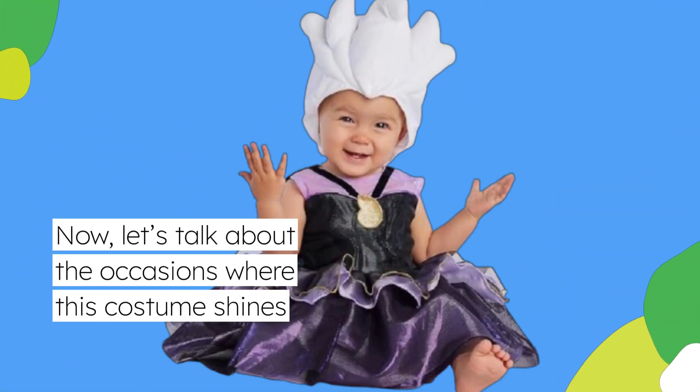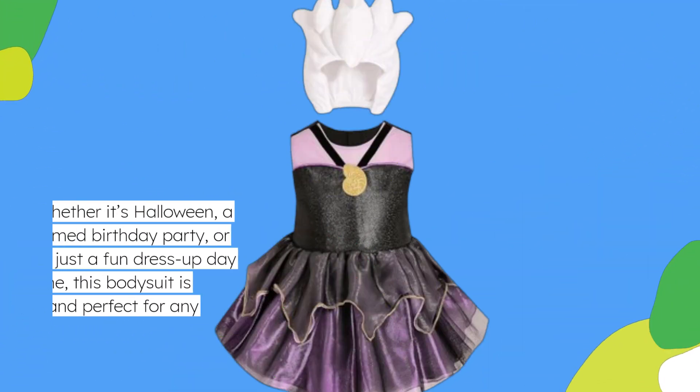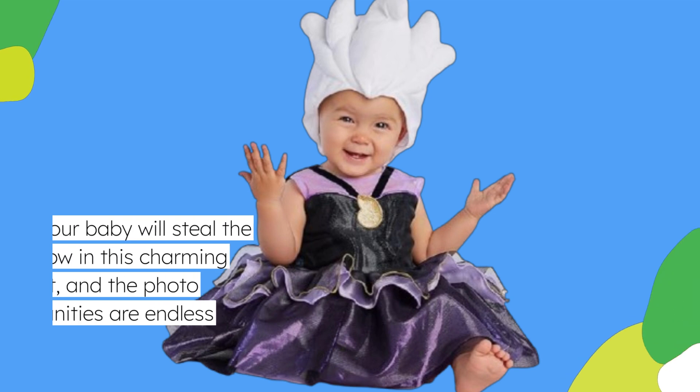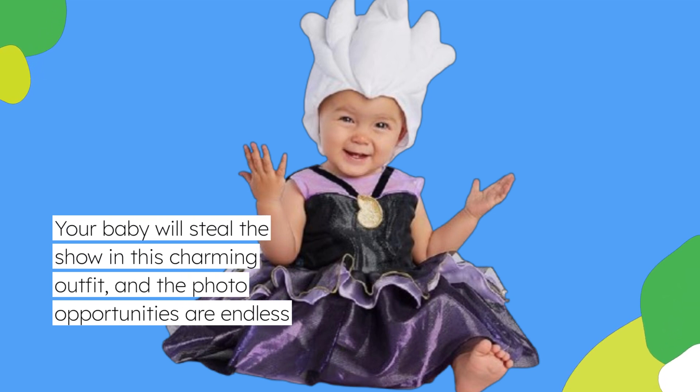Let's talk about the occasions where this costume shines. Whether it's Halloween, a themed birthday party, or even just a fun dress-up day at home, this bodysuit is versatile and perfect for any event. Your baby will steal the show in this charming outfit, and the photo opportunities are endless.